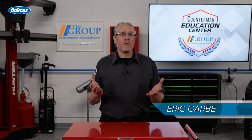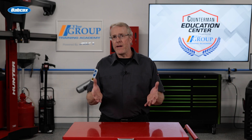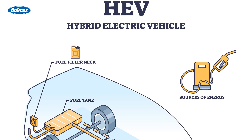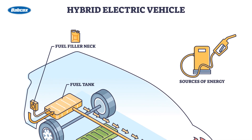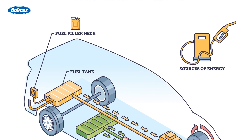Electric vehicles, which include hybrid, plug-in hybrid, and fully electric vehicles, are here to stay. A hybrid is a vehicle that relies primarily on a traditional combustion engine, but also utilizes an electric motor to provide power at certain times, therefore increasing fuel economy.